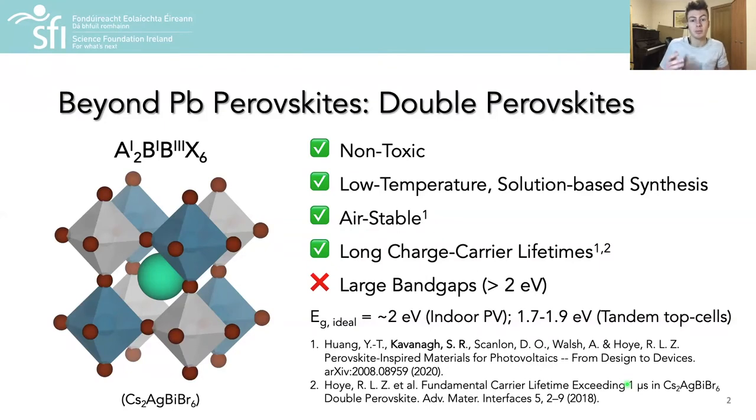Unfortunately, however, most double perovskites exhibit large electron band gaps which prohibit their use in most photovoltaic or photocatalytic devices.